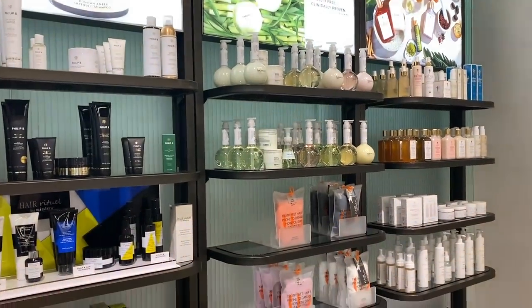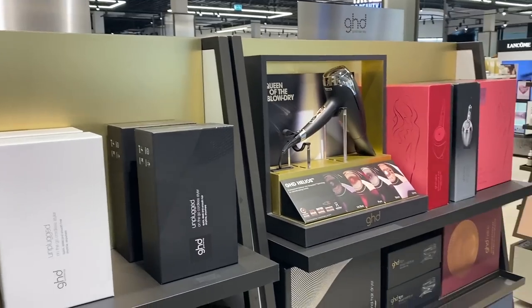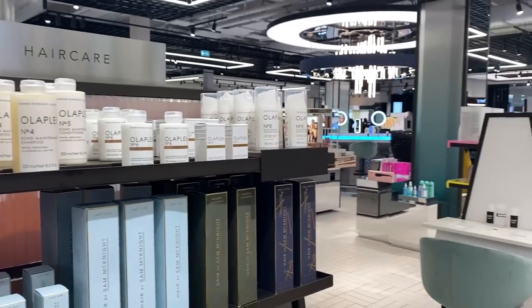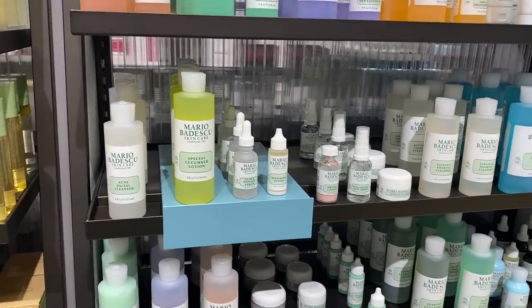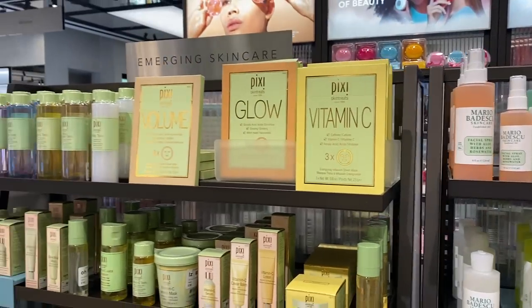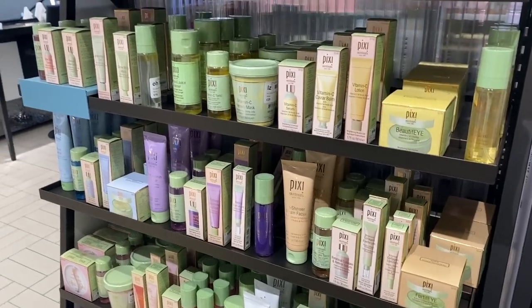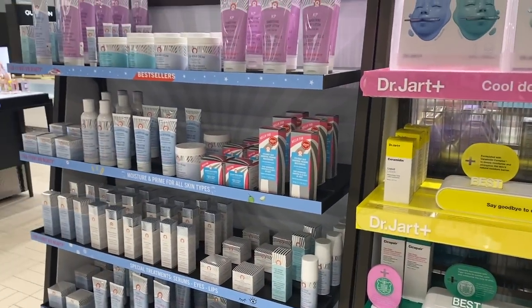It really is such a shame that our Debenhams closed. Ours specifically had had a massive renovation of the beauty hall in the last few years — they made this big departure from just counters to walls of products and categories like skincare and hair care where they mixed up the brands. The whole experience was more open and less pressured; you didn't feel like someone was going to pounce on you. And actually, only one person approached me the entire time I was in Flannels, and that was at a specific beauty counter. The whole time I was walking around, it was just completely chill.